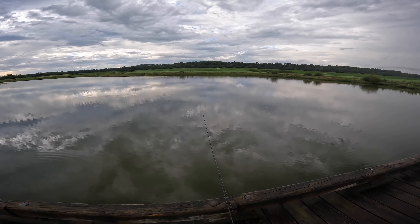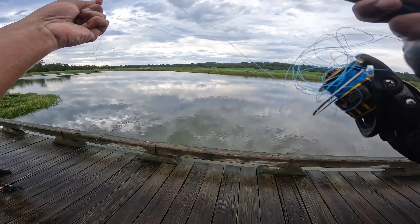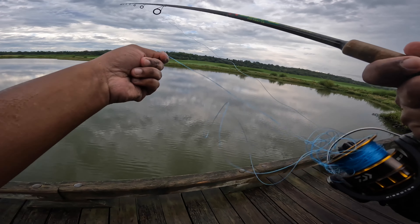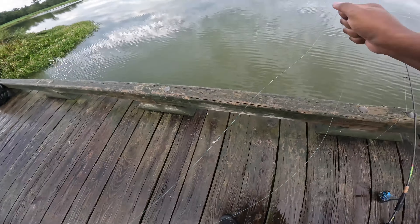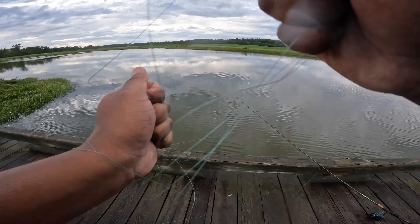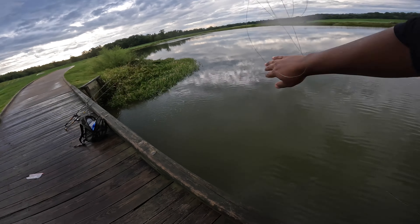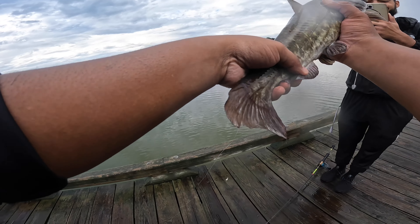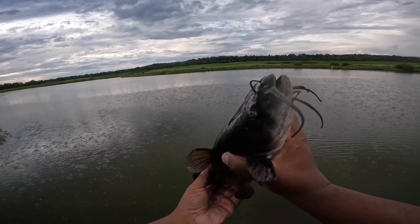I think I just got a nibble — okay, we got something on this. There's a backlash but something feels heavy. Get him in here — it's something. It's a catfish, let's go! Hand-fought it. Nice fish guys — look at this brown bullhead. We had to hand-reel him in. Let's let him go, thanks for biting buddy.